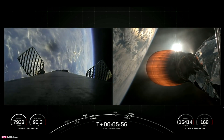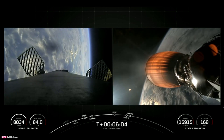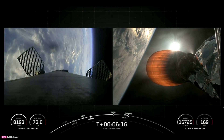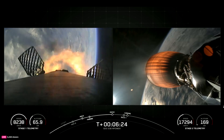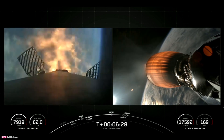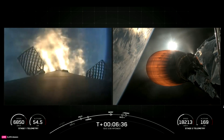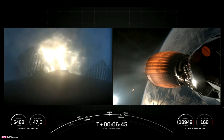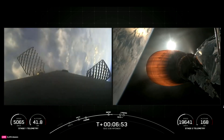Entry burn on the first stage should be starting up in just around 30 seconds. Stage one entry burn start-up. Stage one FTS saved. Confirmation of the start-up of the entry burn on the first stage — you can see in the telemetry on the bottom left side of your screen we are now rapidly decelerating. This burn should last around 20 seconds in total. Stage one entry burn shutdown — confirmation of the shutdown of the entry burn.